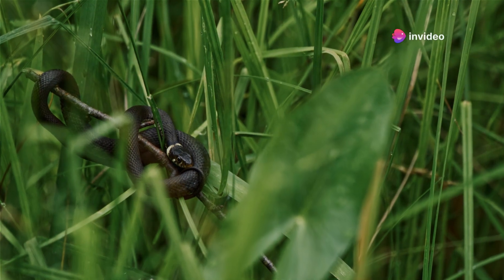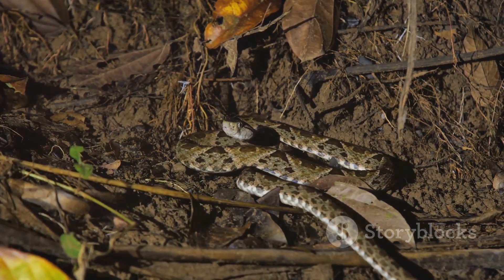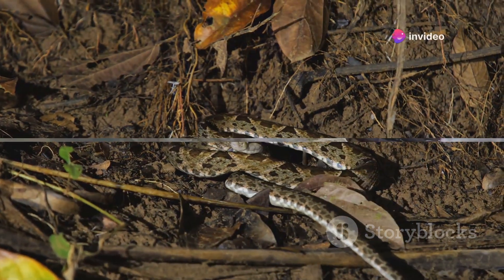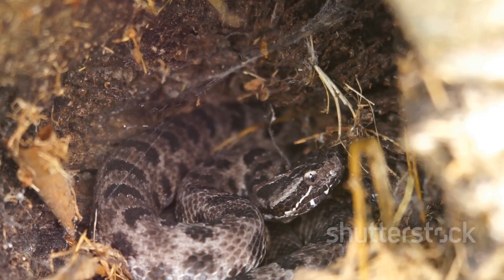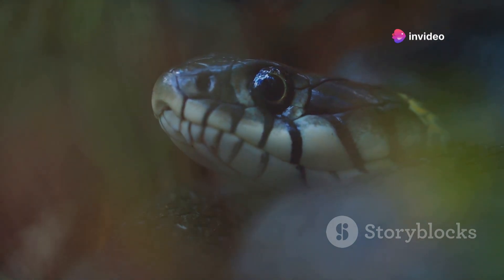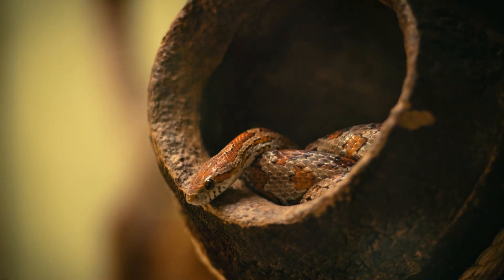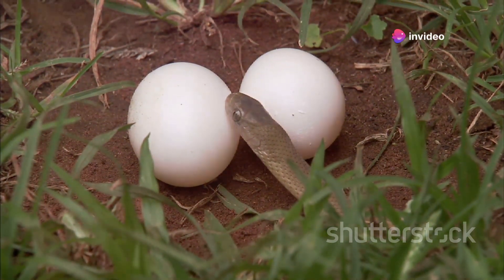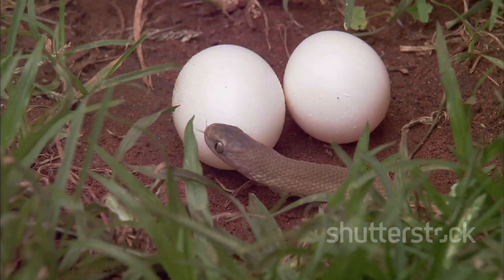So next time you spot a snake hole, remember it's not just a hole in the ground. It's a vital part of the ecosystem, providing shelter for a variety of creatures, contributing to soil health, and playing a key role in population dynamics. These intriguing structures, often unnoticed, are more than just snake homes. They provide a refuge for rest, protection, and even breeding. Within these subterranean abodes, you might find more than just a snake — they can house eggs, prey, and sometimes even other creatures. This intricate world beneath our feet is a testament to the versatility and adaptability of snakes.